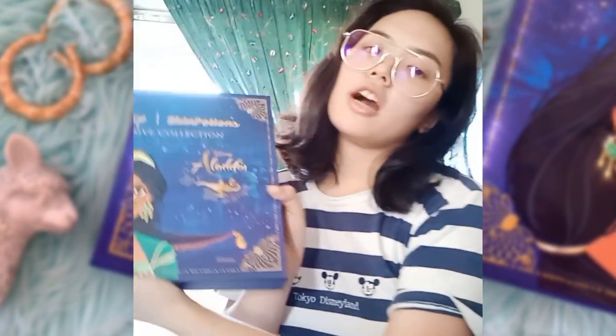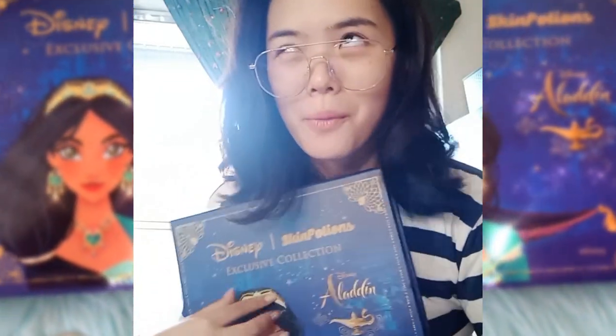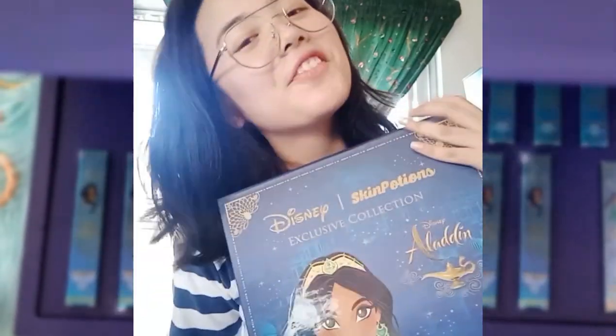I'm extremely excited to check out and try all the items here, but I'll be making a full-on YouTube video for this so watch out for that. Thank you so much Skin Potions for sending me this. Love you guys!